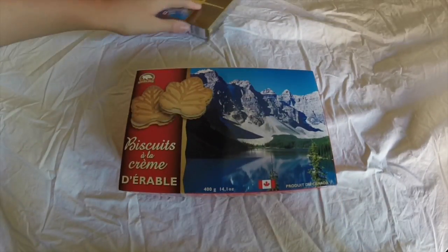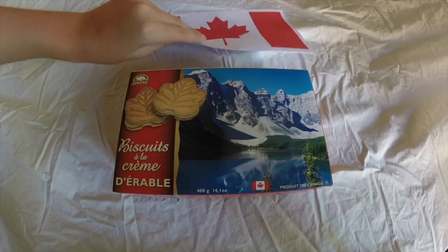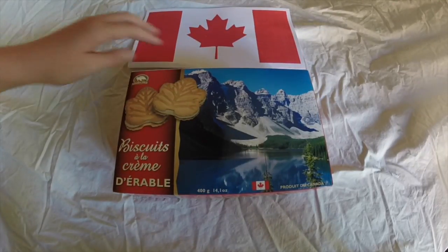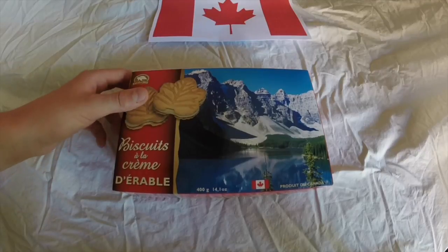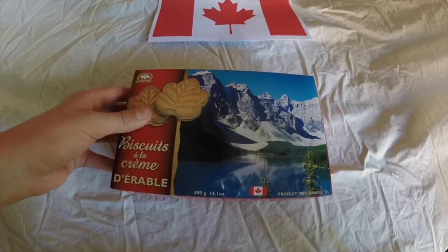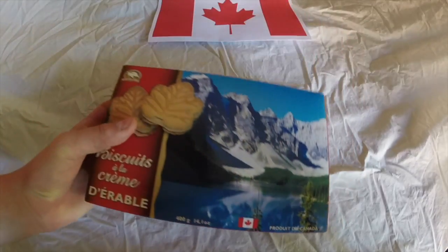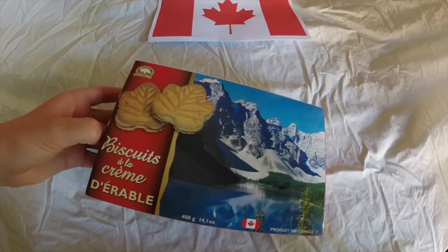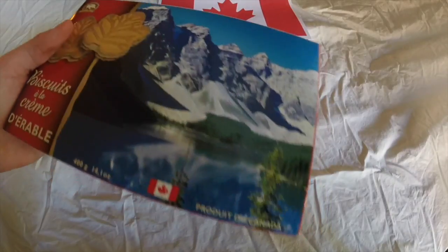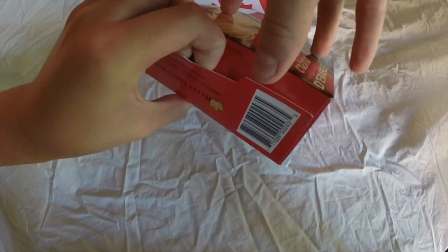Let's start off with these little cookie things. These are biscuits à la crème d'érable — it's a product of Canada. It's basically cookies with maple syrup cream in the middle. So let's open it.